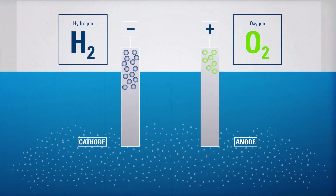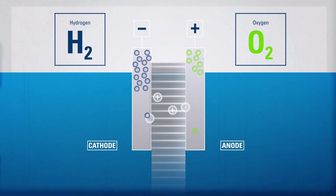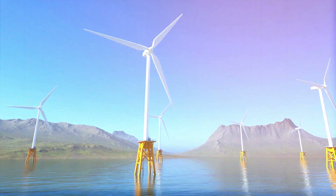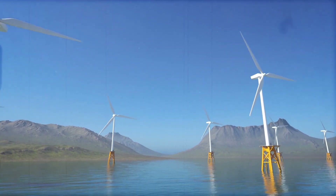At the cathode, hydrogen ions combine with electrons from the external circuit to form hydrogen gas, and oxygen is produced at the other end. As the origin of energy in this case is wind turbines, the whole process is considered environment friendly.